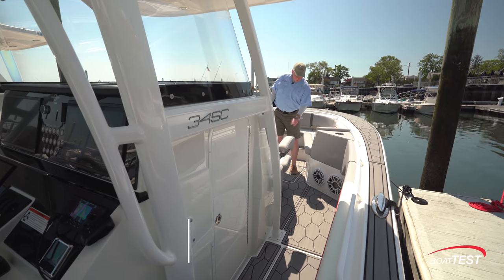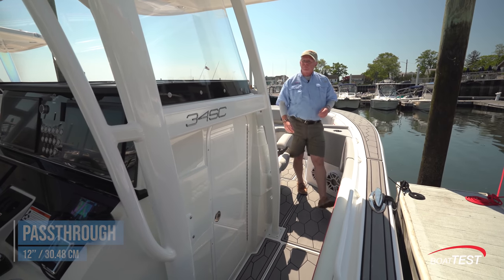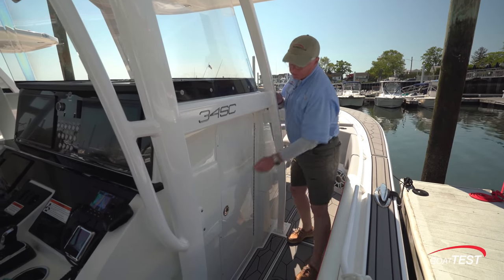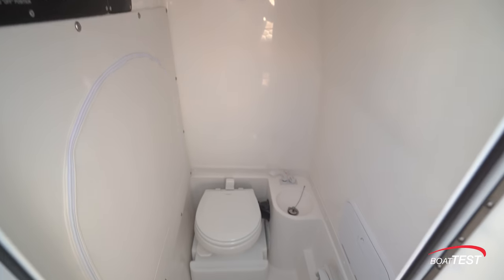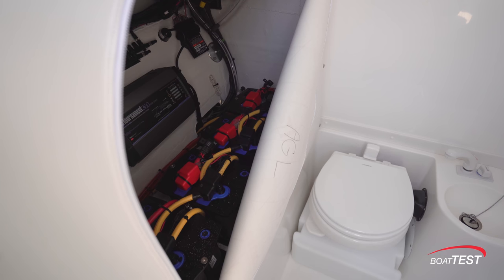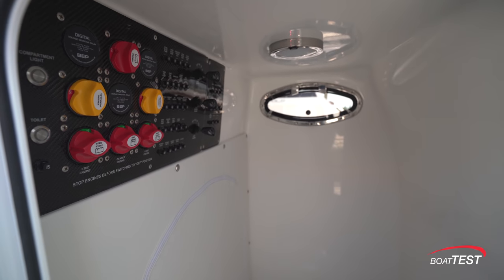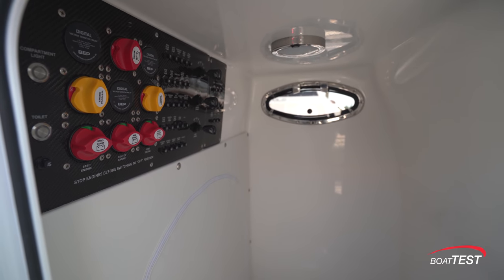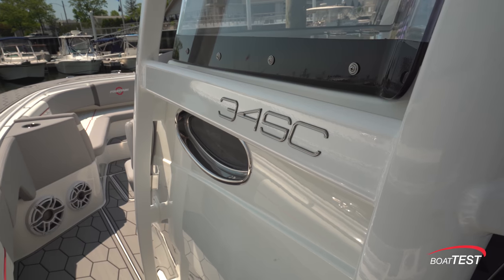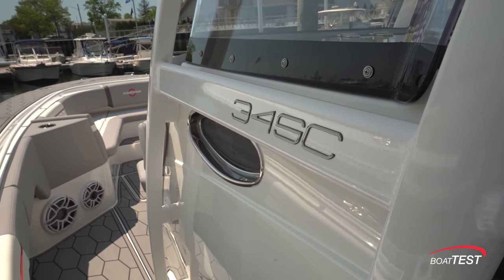As we come back, there's 12 inches between the front of the chaise lounge and the side of the seating area, and that brings us to the head compartment. It's an electric flush toilet with a sink just alongside. At the aft bulkhead there's a zipper that leads to battery storage. Just above are the battery switches, the breaker switches, and the ignitions.